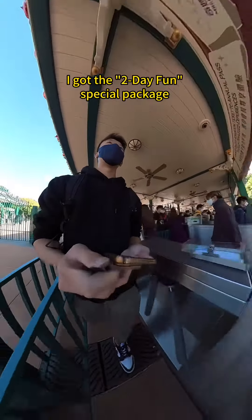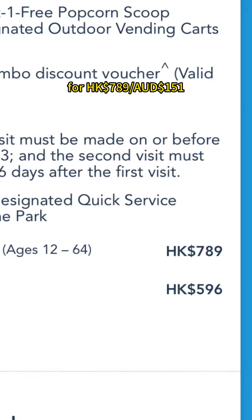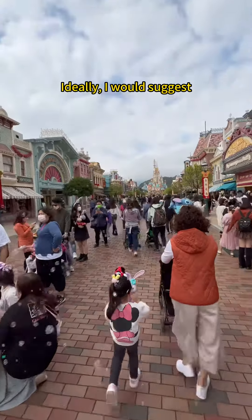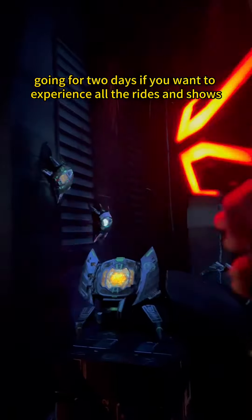I got a two-day fun special package for 789 Hong Kong dollars, but if you are short on time, a single day ticket will cost 639 Hong Kong dollars. Ideally, I would suggest going for two days if you want to experience all the rides and shows, and unlike other Disneyland, there are no early entry tickets here.